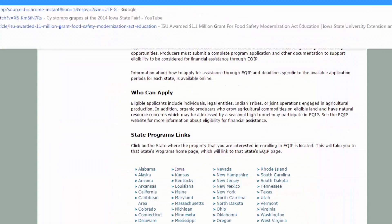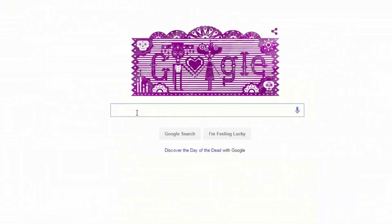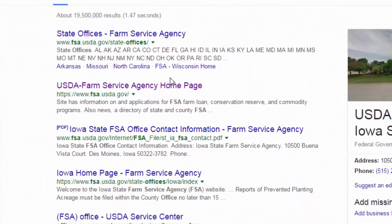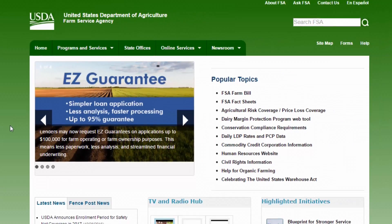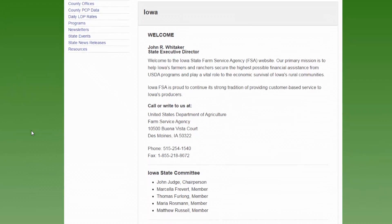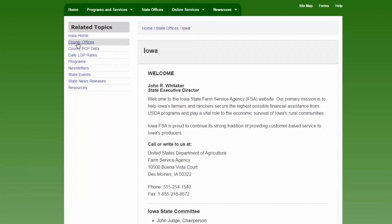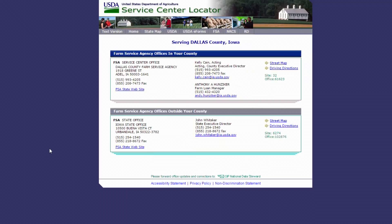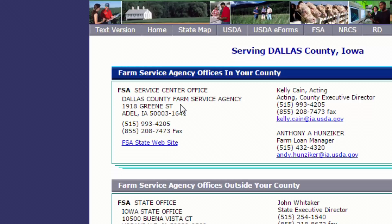Back to Google, we'll search 'FSA office' and here we have the USDA Farm Service Agency homepage. We'll click on state offices and go to Iowa, then click on county offices and go back to Dallas County. We can see that the FSA office is located at 1918 Green Street in Adel, and the contact for the Dallas County FSA office is Kelly Kane.